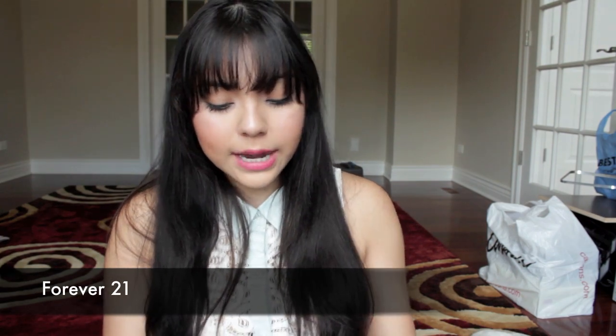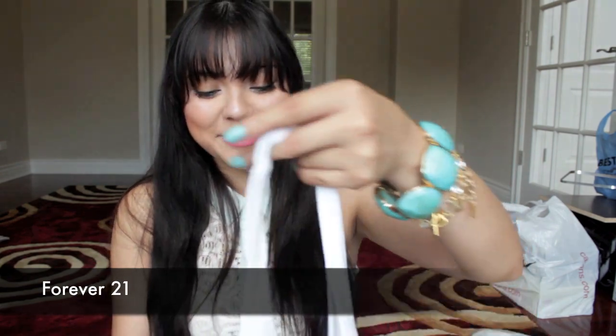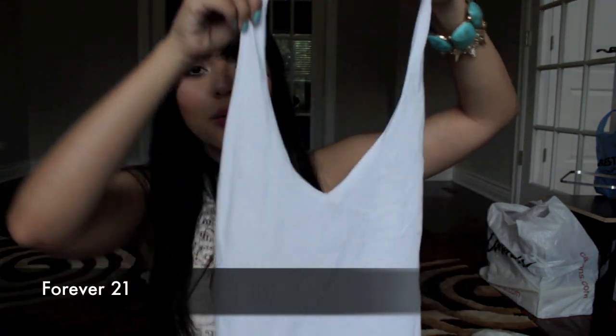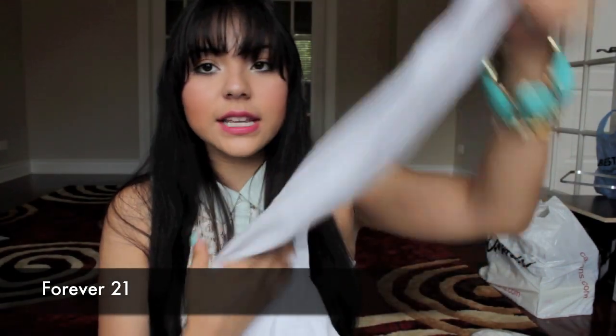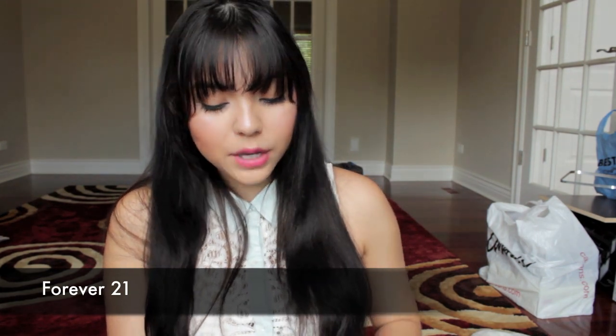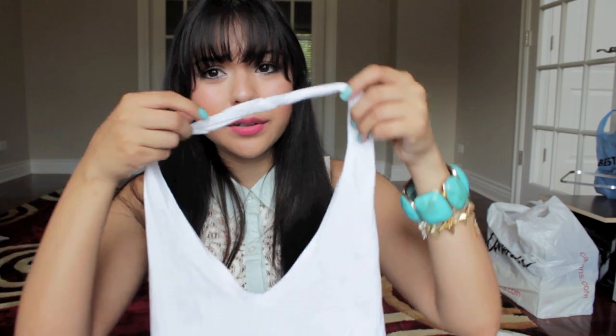Moving on to the stuff that I got from Forever 21. In my last haul video I showed you guys a couple of bodysuits and you guys really were interested in them. The first one I got — the tag's not on it anymore — it's just this white halter bodysuit. I figured this would be a really nice one to wear underneath a skirt, like one of the ones that I got. The only thing I would say is the neckline is a little bit low cut. I don't recommend this one if you don't want to show too much cleavage because it's not very modest.